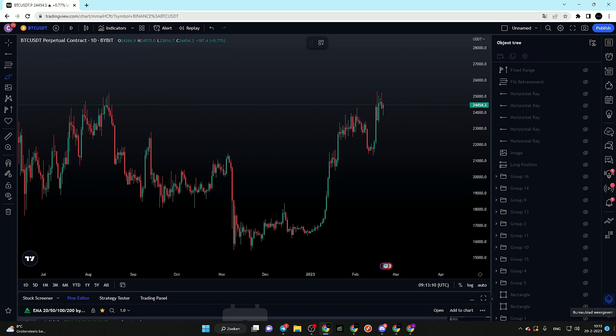Hi guys, welcome to today's video. We are going to discuss the current state of Bitcoin and look at potential scenarios I might be looking to trade in the upcoming week. Today we have a national holiday in the US so we might be seeing a little bit of a slow market, especially during the New York session — but that doesn't mean we can't look for potential trade setups.